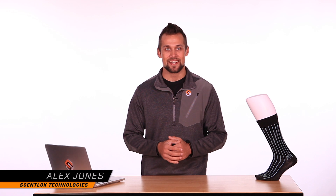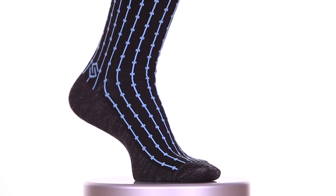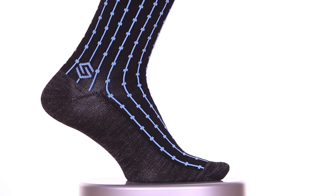Hey everybody, I'm Alex Jones with Centlock Technologies here to talk to you about the Executive Sock. This is a lightweight and breathable performance dress sock designed for those long days at the office. It's got the perfect balance of stretch and tension so it stays in place throughout the day, as well as a seamless toe and Y-stitched heel for all-day comfort inside your dress shoes.